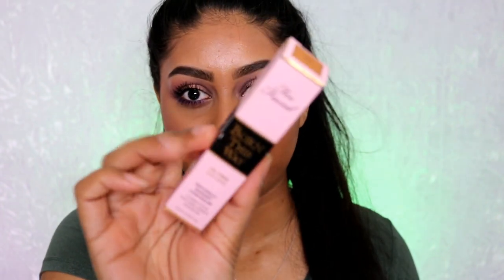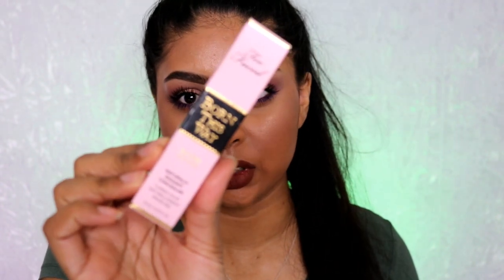The next thing I got is the Too Faced Born This Way Naturally Radiant Concealer in the shade Tan. I've wanted this for so long because I love the foundation. Today I'm actually wearing the Too Faced Born This Way foundation and concealer together and I pretty much love it — I love the finish. You'll probably see me use it in future tutorials. This was £20 from Debenhams on Oxford Street, and it was really easy to find my color because I could swatch them.